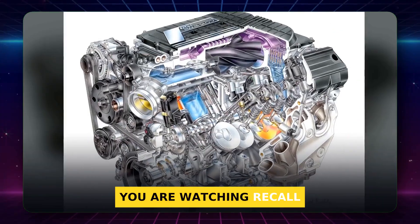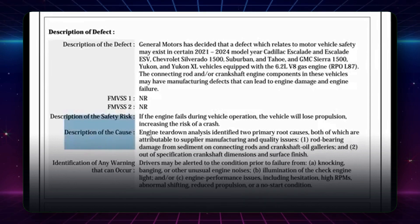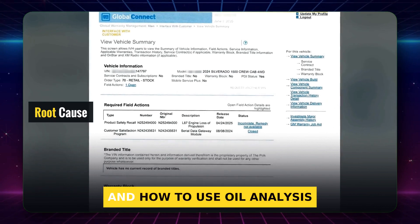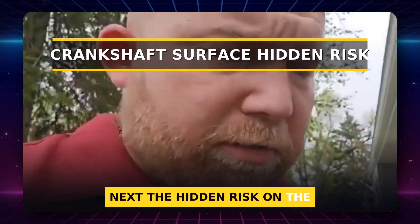You are watching Recall Roadmap with Morgan, where I break this down in plain words. Today I'll show the root cause, why thicker oil helps, and how to use oil analysis to protect your engine. Next: the hidden risk on the crank surface.